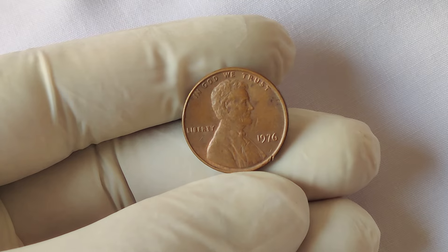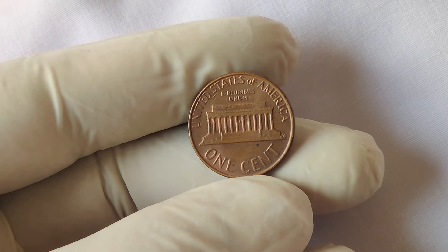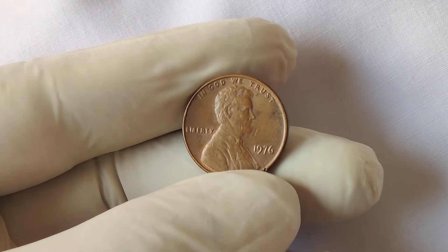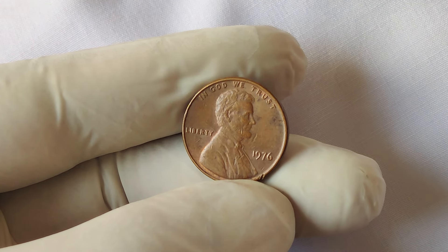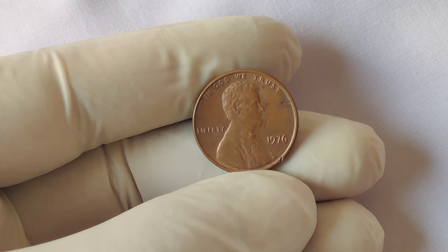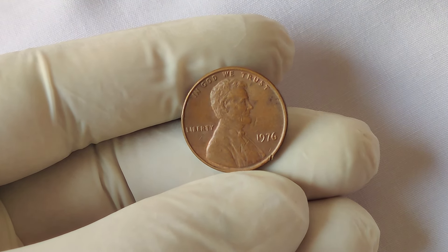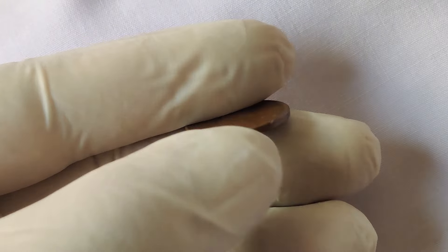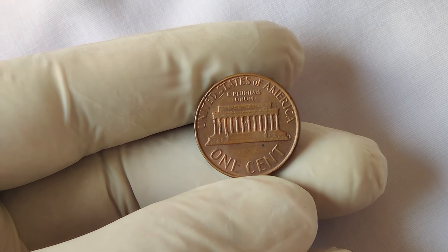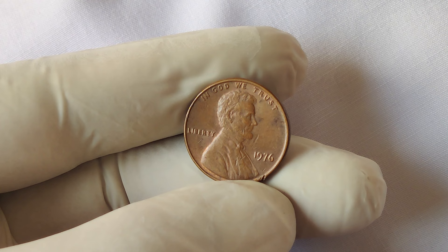Before we dive into the mystery and immense value of this penny, let's set the stage. 1976 was a huge year for the United States — America was celebrating its bicentennial, marking 200 years of independence. It was a time of national pride, and the US Mint was actively producing millions of commemorative coins for the occasion. However, there were no special bicentennial pennies minted that year; the Lincoln cent continued its regular production. The Lincoln penny had been in circulation since 1909, featuring President Abraham Lincoln on the obverse side.